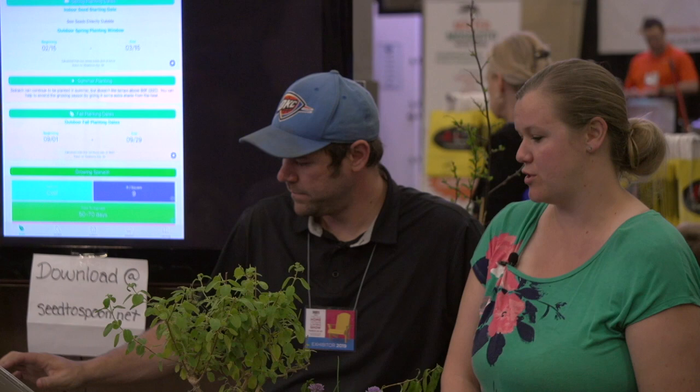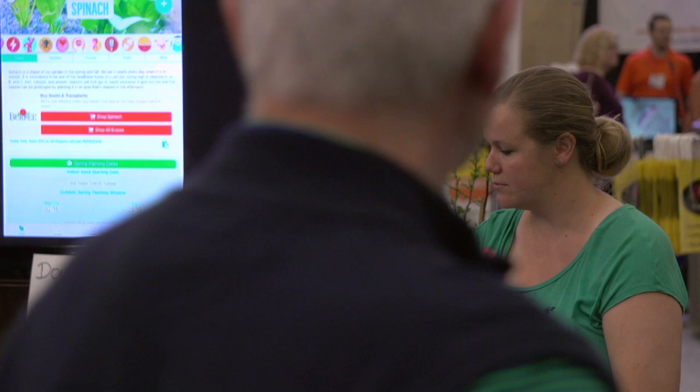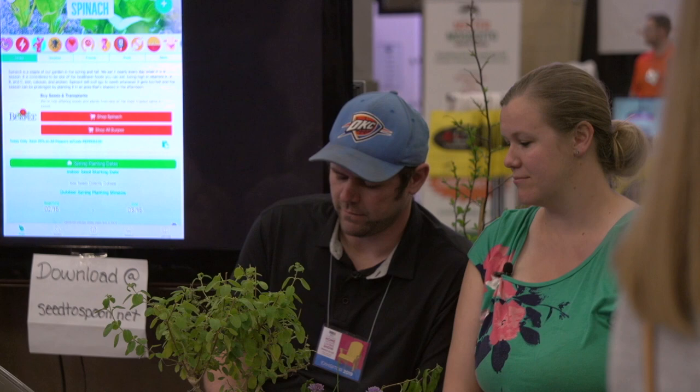Spinach is used in a lot of the same ways as kale. One difference I really like is to chop it up and add it into scrambled eggs with some chives — so good. You can also add it to all the same things: soups, salads, and pastas. Out of everything you can grow in your garden, spinach and kale have some of the highest nutritional value. The app has a health benefits section — when you tap on it, it gives you more information about all the different things that spinach helps with. There's a lot in there.